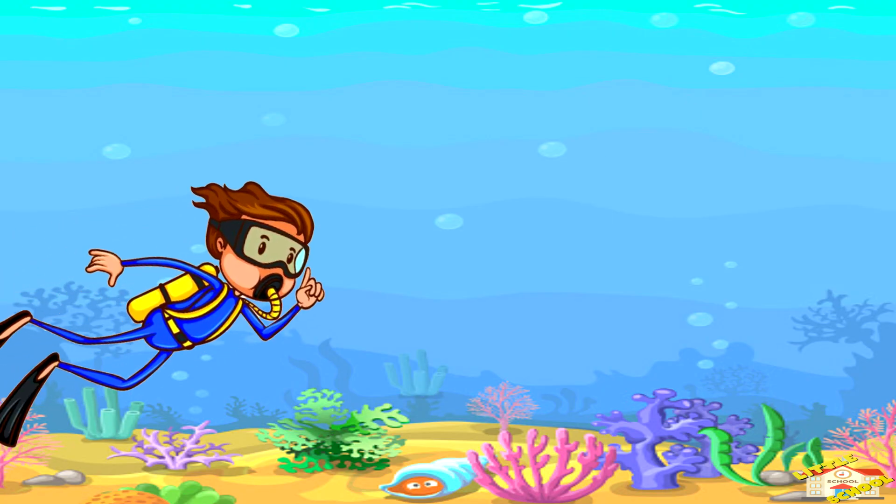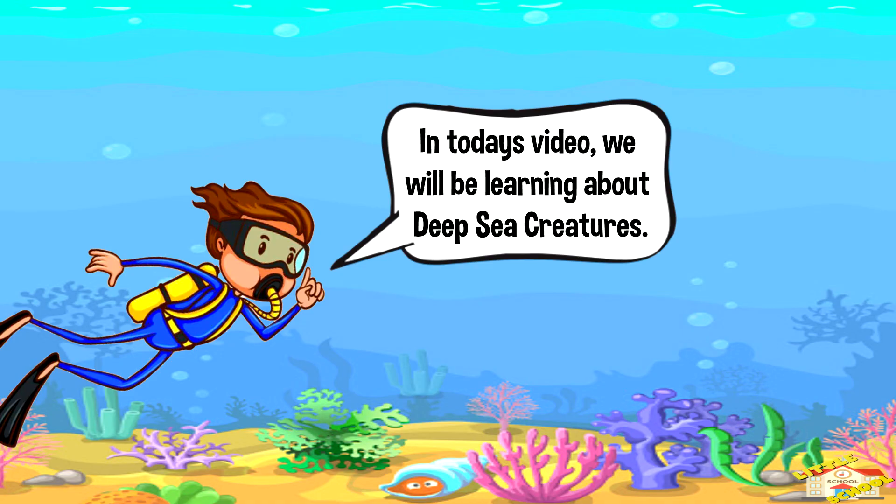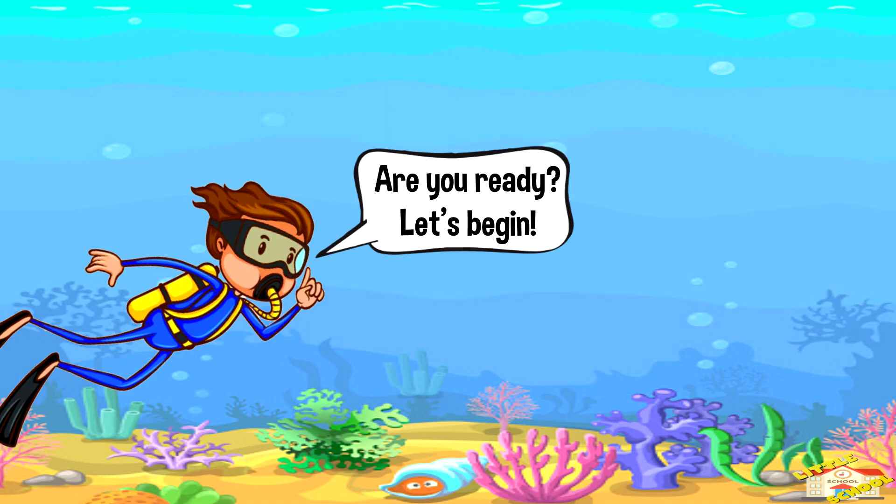Hey kids! In today's video we'll be learning about deep sea creatures. Are you ready? Let's begin.